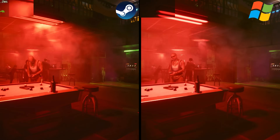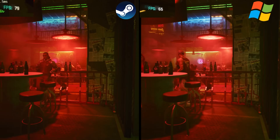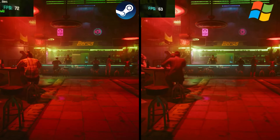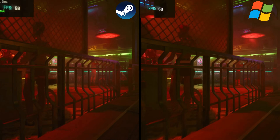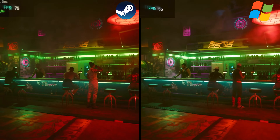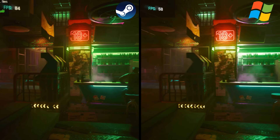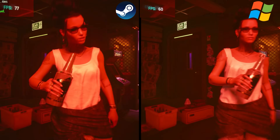Moving on to a much newer title — and this is where things start to get interesting. The FPS counter I used for this game was AMD Adrenaline, which was giving incorrect readings, so I used the in-game FPS counter instead and didn't get additional measurements. But you can clearly see that SteamOS is killing it compared to Windows — you're getting a much higher FPS rate in Cyberpunk 2077.